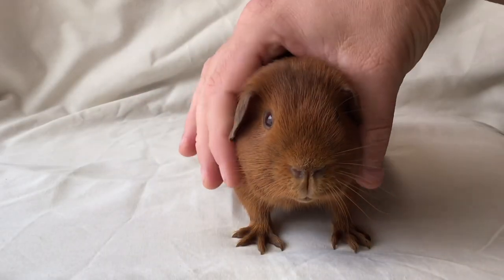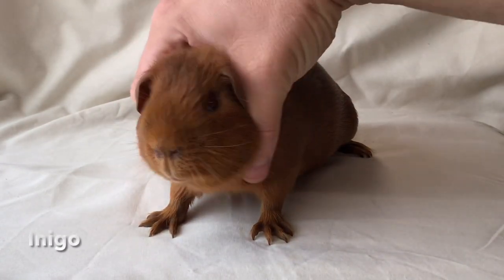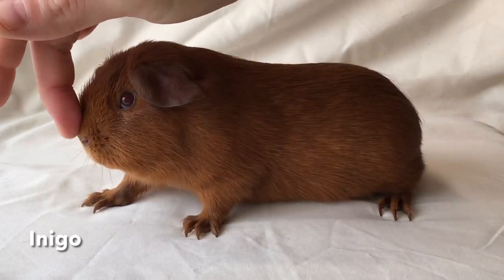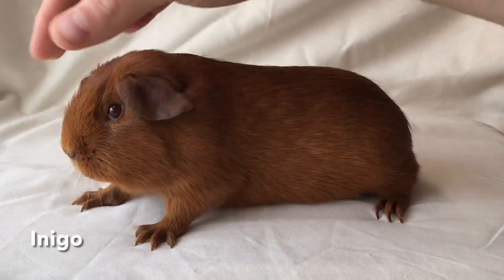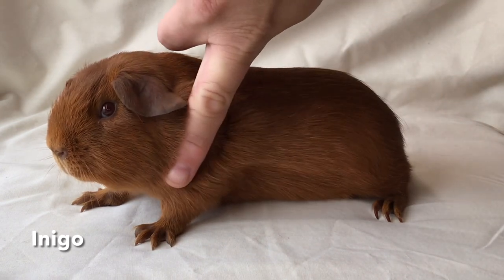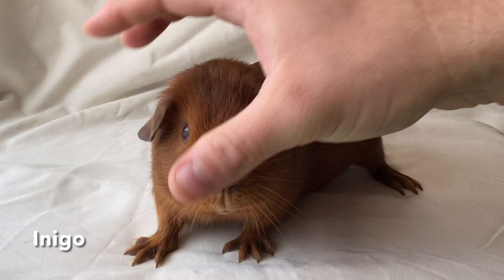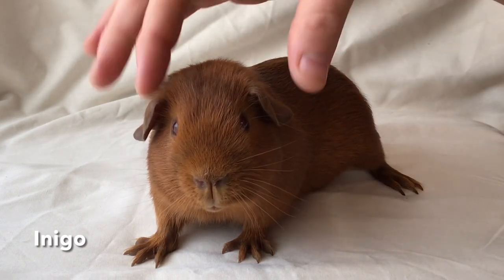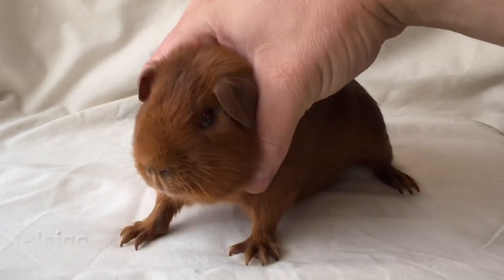This is a young boar that we've brought back into the shed — one of two brothers; I'll share the brother next. This boar has a very level head, a great coat, lovely sized ears, and a fairly bold eye. Stands really well considering he's never been trained. I think he should make a show boar, hopefully, if not a very good breeding boar. His colour runs all the way down to the skin, which is what we want, and there's a nice rich colour.